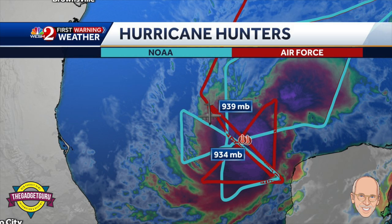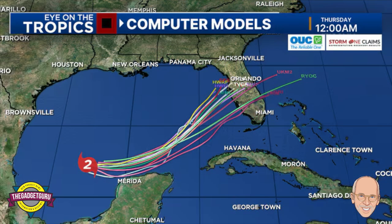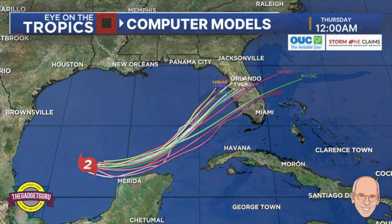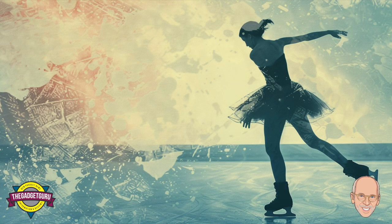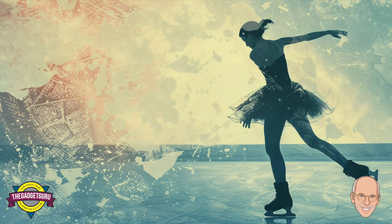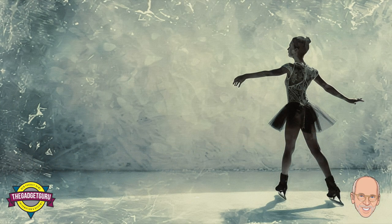Parr also mentioned the central pressure thing. Basically, the lower the air pressure in the eye of the hurricane, the stronger it is. Lower pressure means more air is rushing into the center of the storm, making it more powerful. Think of it like a figure skater — when they pull their arms in, they spin faster. Same concept. So the lower the pressure, the faster the spin, the bigger the party the hurricane's having. And trust me, you do not want to be invited to this party.